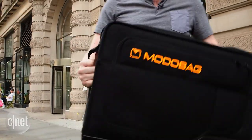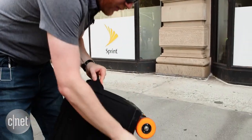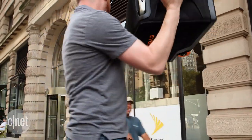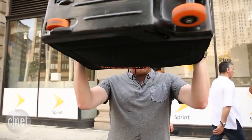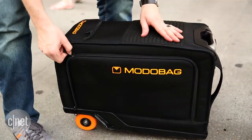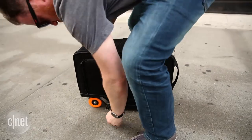You can actually put this in the overhead bins in airplanes. This prototype is about 25 pounds, but the final version will be 19. You pop this up and you're all set. Even the battery it runs on is approved for air travel.